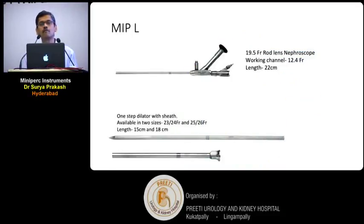This is a nephroscope from Storz called the MIP Large nephroscope. It is a 9.5 French rod-lens nephroscope with a very good working channel of 12.4 French. The length of the scope is 22 centimeters. The dilatation is by single-step dilatation — put a guidewire, then a 10 French fascial dilator, and directly put this one-step dilator. It comes in two sizes: 23×24 and 25×26. There is a sheath with this in two lengths: 15 cm and 18 cm. The 18 cm can be used for supine PCNL and obese patients.